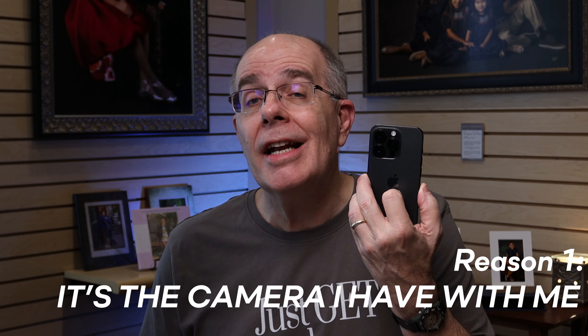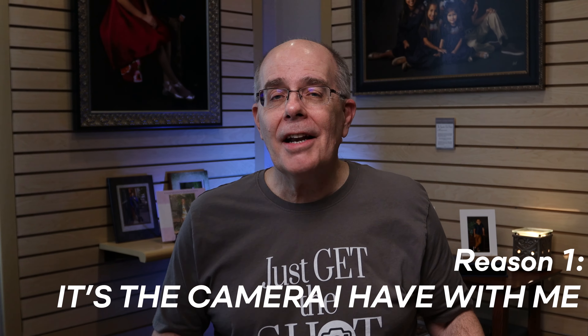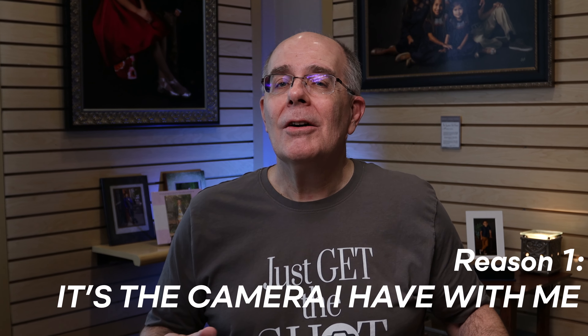I never thought I would do this — in fact, I never even thought I would consider it. So why am I doing this? You know the old saying about the best camera — yeah, it's the one you have with you, and I do always have this camera with me. When I don't have my mirrorless camera with me, it always seems to be that's the time I see the great shots I wish I could get.